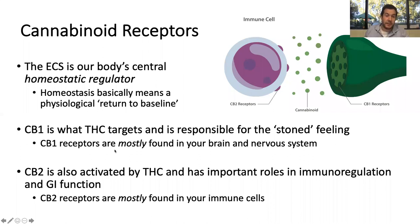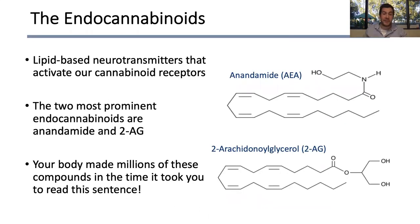CB1 is what THC targets to make us feel high. CB1 is really found in our brain and nervous system mostly, but also in other tissues at lower levels. CB2 activation will not make you feel high — there's only very low expression in our brain. CB2 is mostly expressed in the cells of our immune system and has really important roles in immunoregulation, and also in some GI function and regulating gastric motility. Endocannabinoids are what THC is mimicking — lipid-based neurotransmitters that our body makes. The two major ones are 2-arachidonylglycerol (2-AG) and arachidonylethanolamide (anandamide).